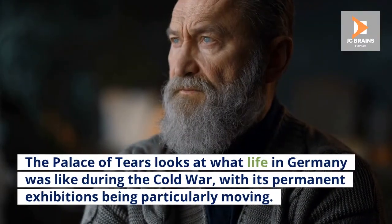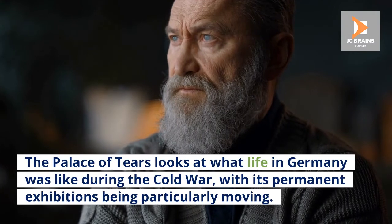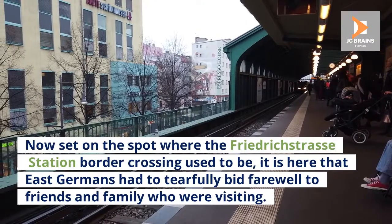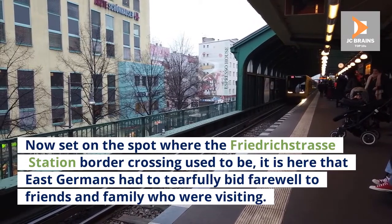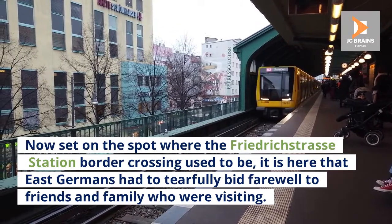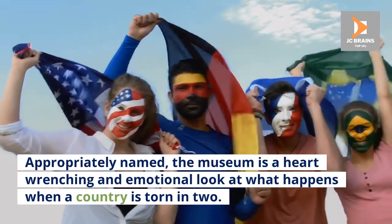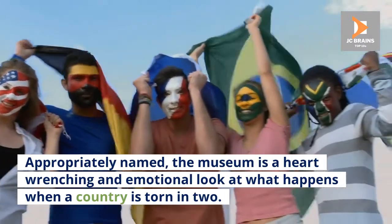The Palace of Tears looks at what life in Germany was like during the Cold War, with its permanent exhibitions being particularly moving. Now set on the spot where the Friedrichstrasse station border crossing used to be, it is here that East Germans had to tearfully bid farewell to friends and family who were visiting. Appropriately named, the museum is a heart-wrenching and emotional look at what happens when a country is torn in two.